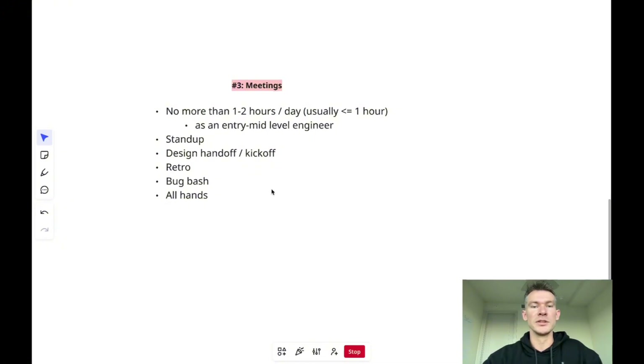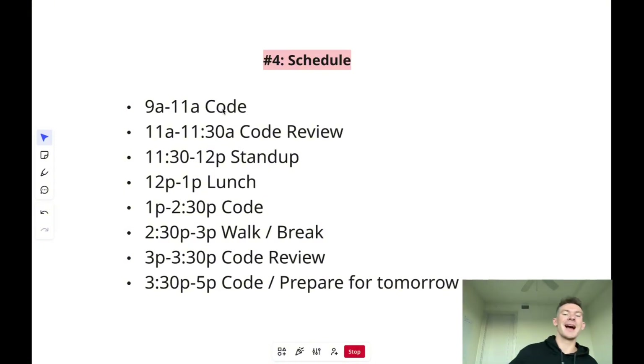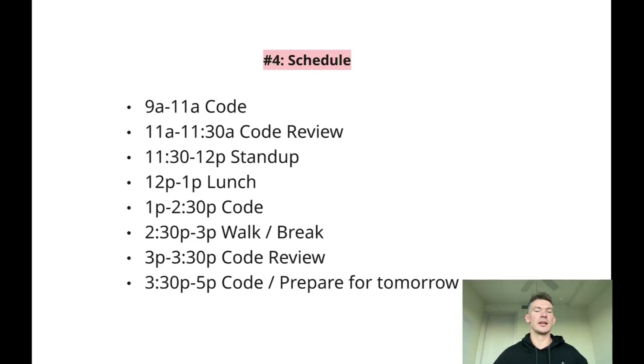So what does an average schedule actually look like? Assuming a standard nine-to-five, eight hours a day: when I get in I block off the morning — I have my clearest mind then and I do my best work. I don't want to talk to anyone because it's distracting; I just want to write code and make progress. So I block out the first couple of hours just coding. After that I'll do code reviews — my teammates will have raised pull requests that need reviewing, so I'll knock those out in one block, spending 30 minutes to an hour reviewing their code.